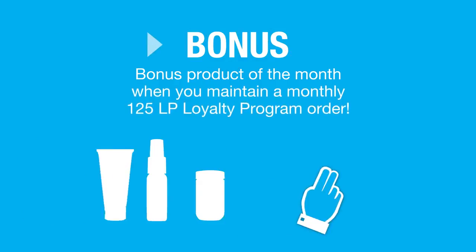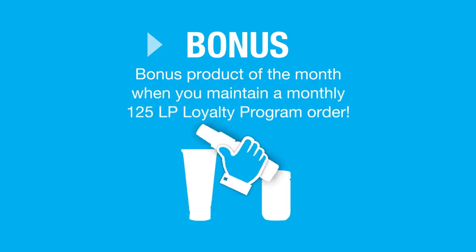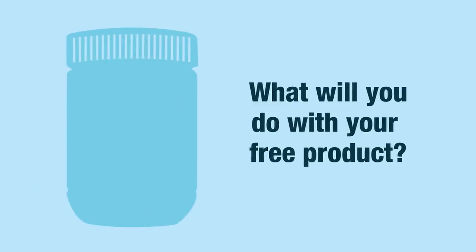When you maintain a monthly 125 LP order, we'll also send you a bonus product of the month. What will you do with your free product?